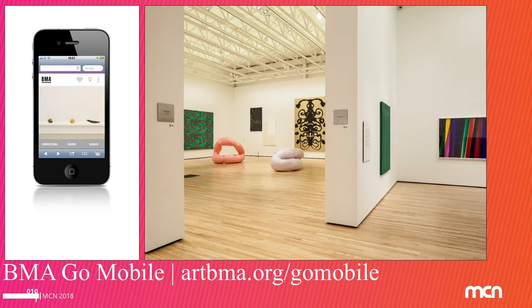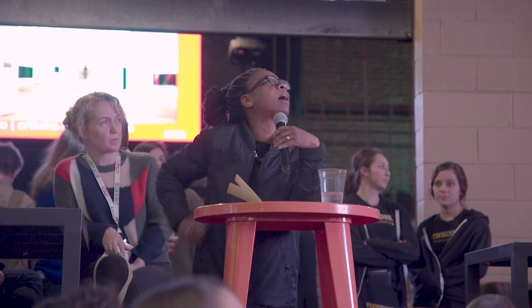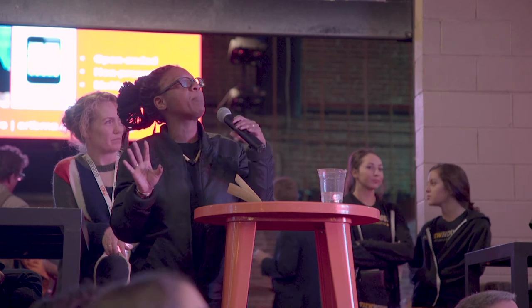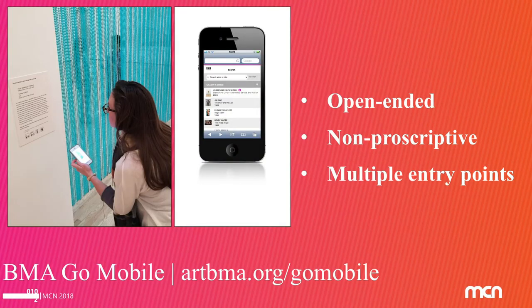Then I moved to the BMA, and the first project I did there was BMA Go Mobile — a mobile website we use for in-gallery interpretation. We could all have the debate about mobile versus app, but one of the things I found interesting, about six years ago now, was really thinking about how it helped us bring our online collection into the museum space and back out of it again.